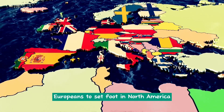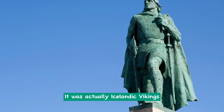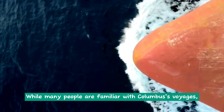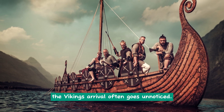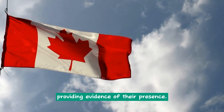Did you know that the first Europeans to set foot in North America were not Christopher Columbus and his crew? It was actually Icelandic Vikings led by Leif Erikson who accomplished this feat around the year 1000. While many people are familiar with Columbus's voyages, the Vikings' arrival often goes unnoticed. Traces of their visit have been discovered in the Canadian province of Newfoundland, providing evidence of their presence.